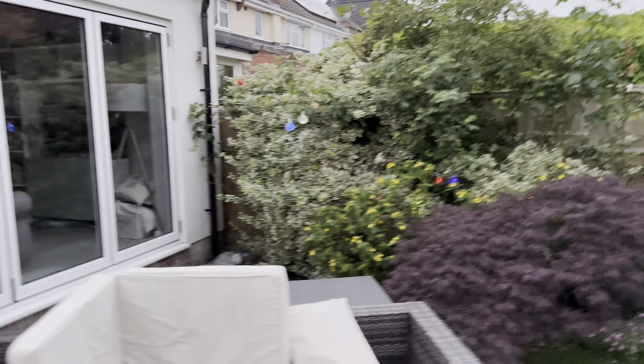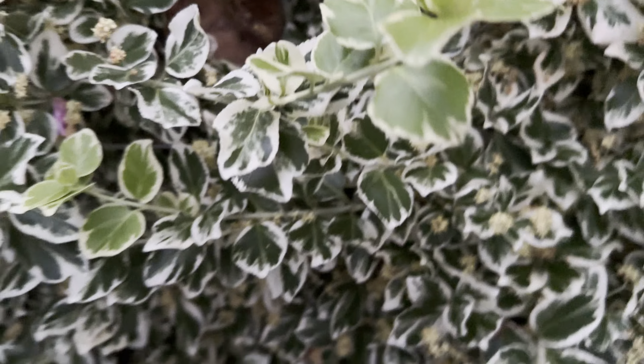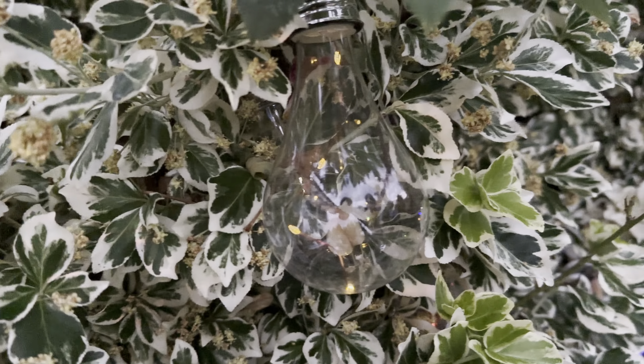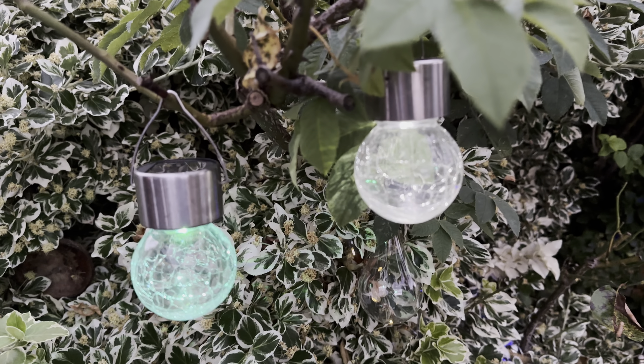I'm going to go inside to have a look at these. I'm going to have a look at the light wall because it's not getting enough sun behind where it is. I'm going to be careful - it's glass, and glass breaks.